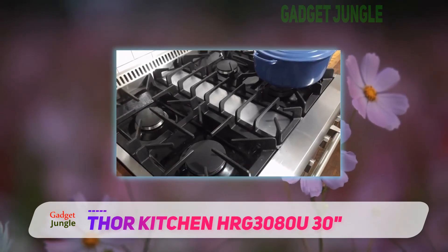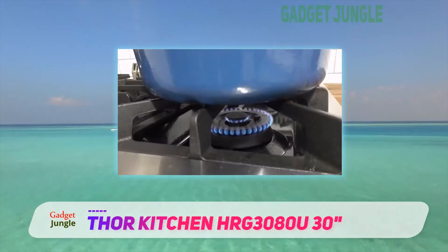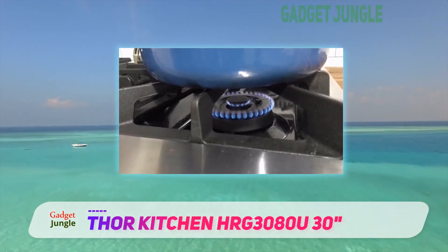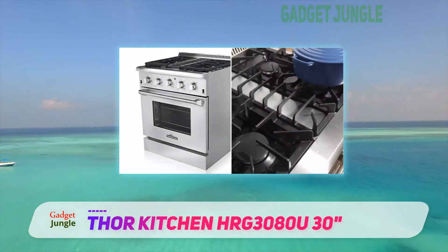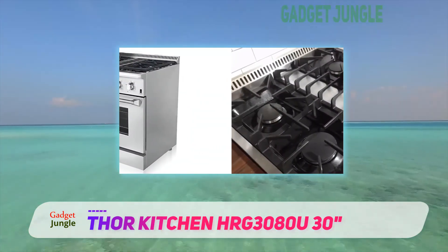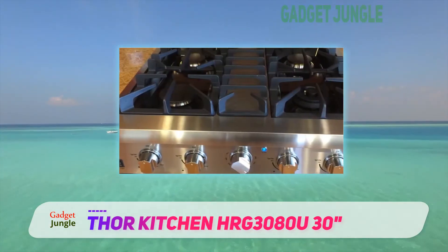Safety is also a primary concern and something that the Thor Kitchen team clearly values. This gas range comes complete with an auto-ignition function designed to prevent gas leaks, and it also complies with the strictest safety standards. Although some recipes call for the oven door to remain open for certain periods of time, this should be avoided.